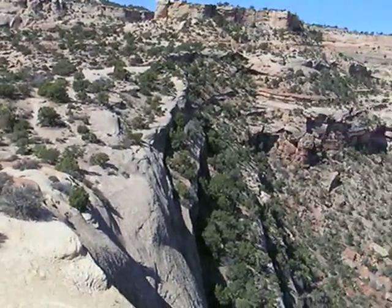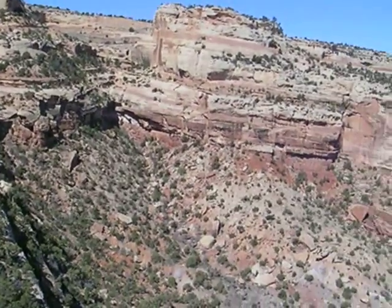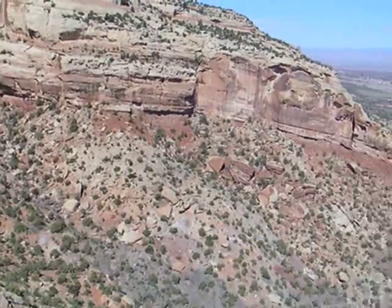There's another beautiful canyon right here — so beautiful in fact that they protected it as Colorado National Monument. Awesome.